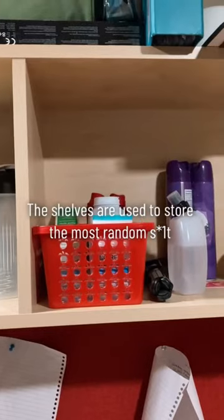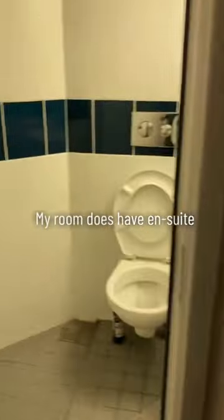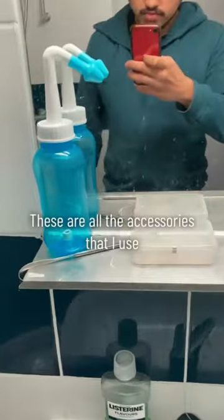The shelves are used to store the most random stuff. Oh, get a load of the hypebeast wardrobe! My room does have an ensuite and it is spacious. These are all the accessories that I use.